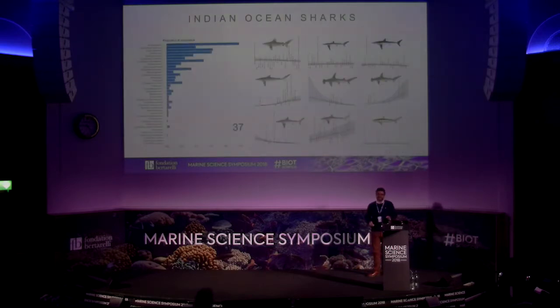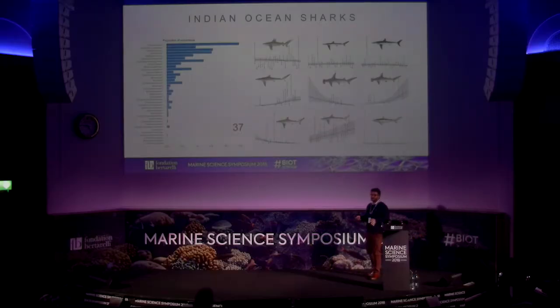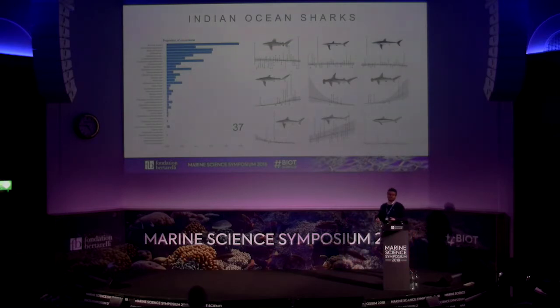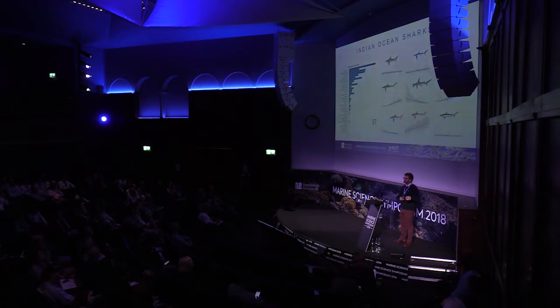One thing we couldn't yet test is the effect of longline fishing around the Chagos Archipelago. That's what we are doing now by analyzing the entire Soviet longline survey dataset across the Indian Ocean, combining it with more recent information. This data is telling us that even 30 years ago, some big predators were increasing while others were declining, meaning the community must have changed decades ago — which may have had cascading effects on the ecosystem.